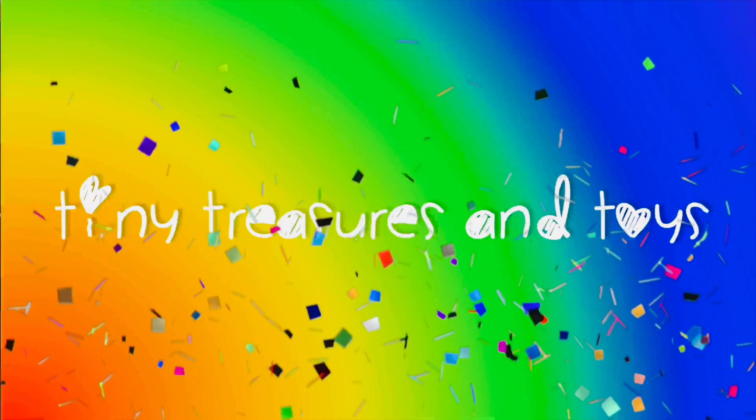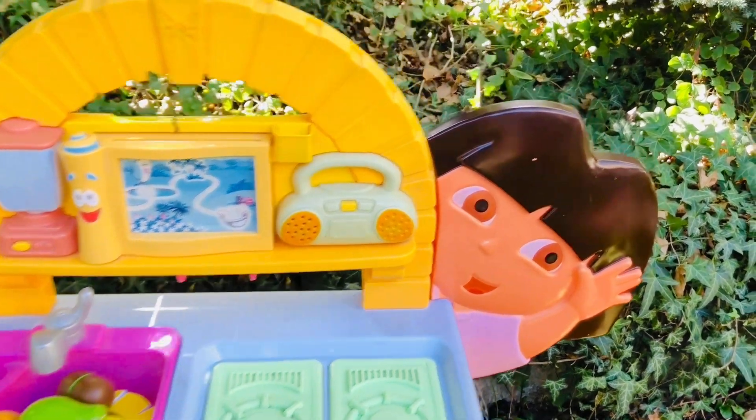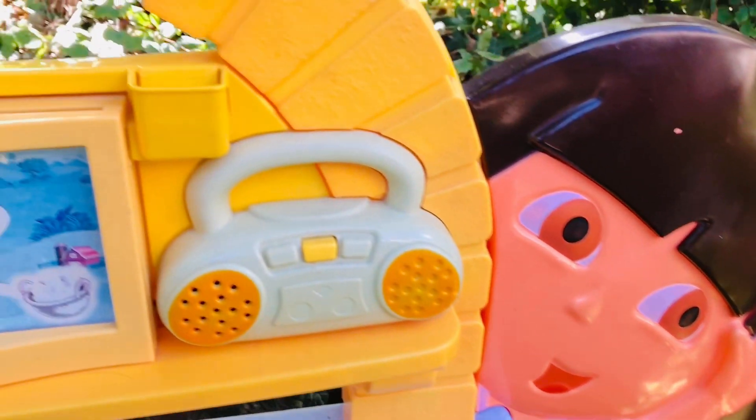Welcome to Tiny Treasures — please subscribe! We are here with Dora and her play kitchen. We are going to have fun, explore, and we even went to the market to buy some fruit today.